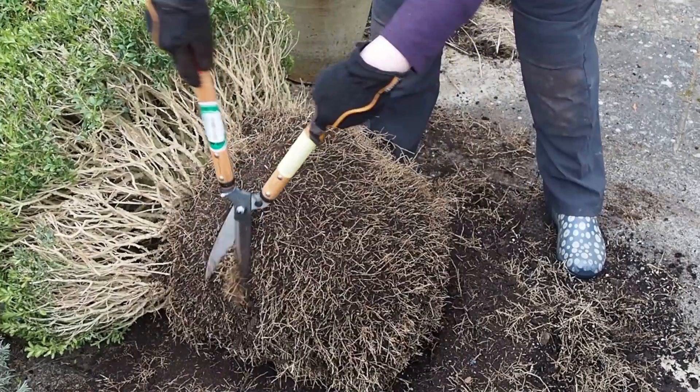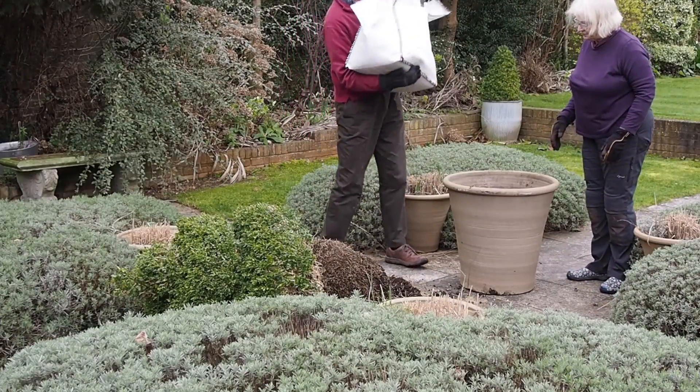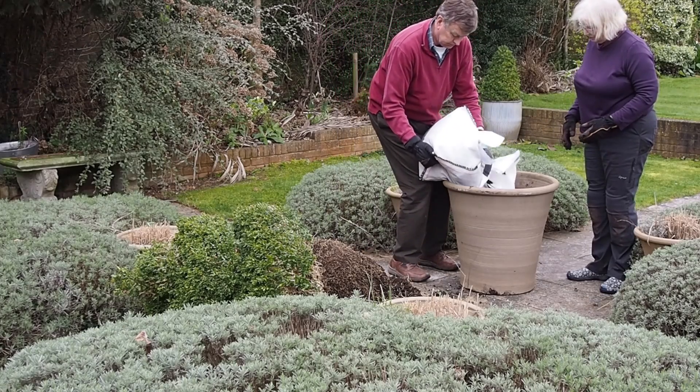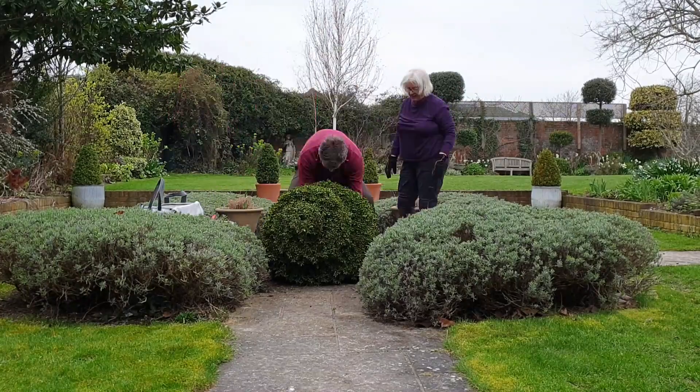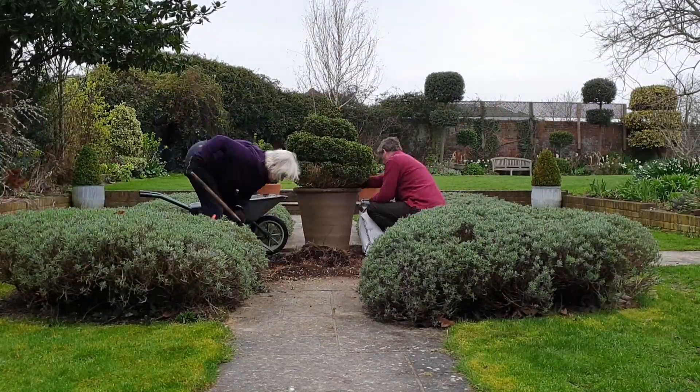Once I got about a third of the compost and the roots off, we added new compost to the pot and slowly lifted the plant back in, then topped up around the sides and in the middle to get all the extra soil in.